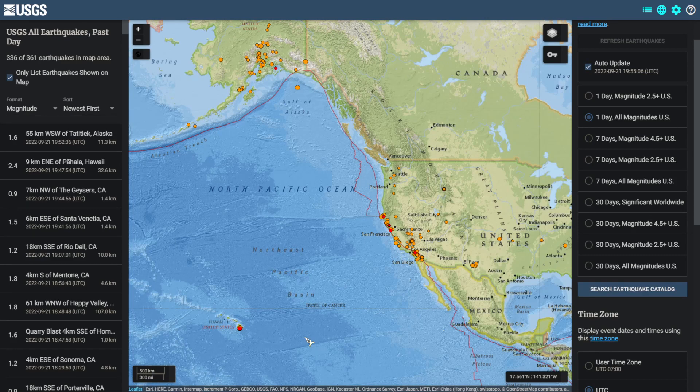Hello, thank you for checking out today's video. Today of note there is a swarm near the Salton Sea, Kilauea Volcano, and there was an M-class solar flare.